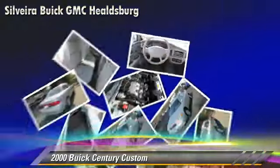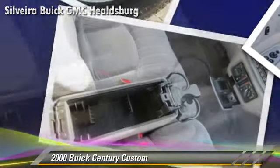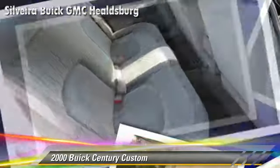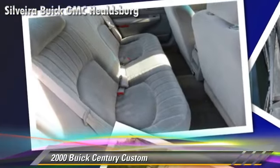Comfort and convenience features include power windows, power steering, and air conditioning. Give us a call to schedule your test drive today.